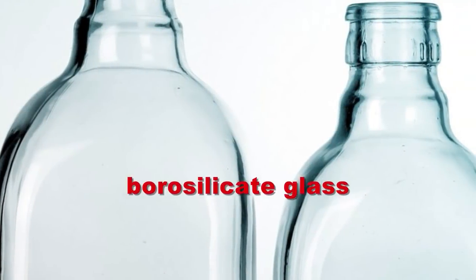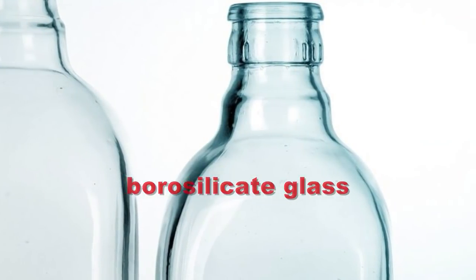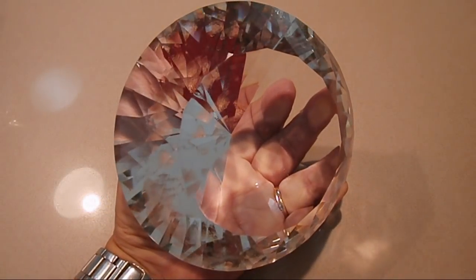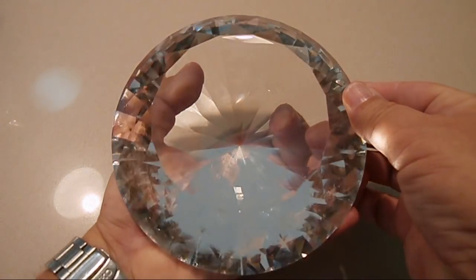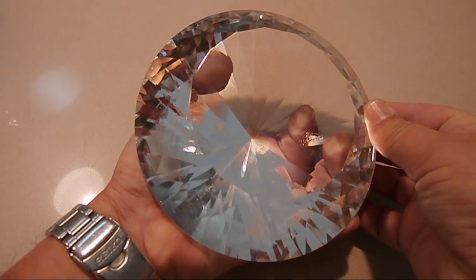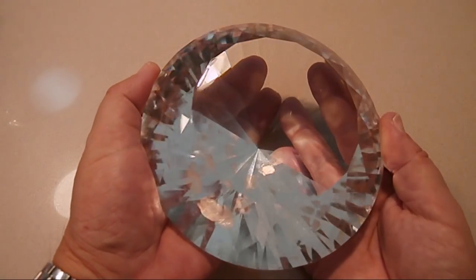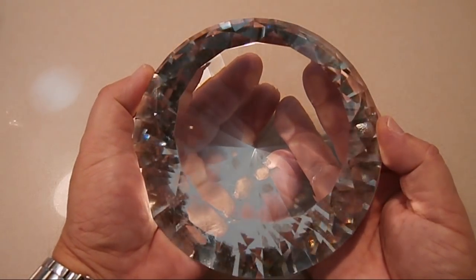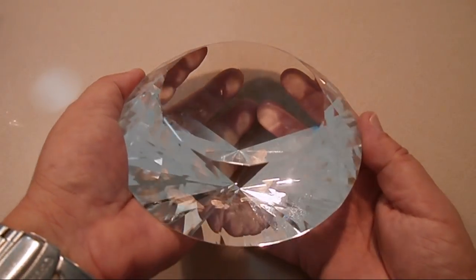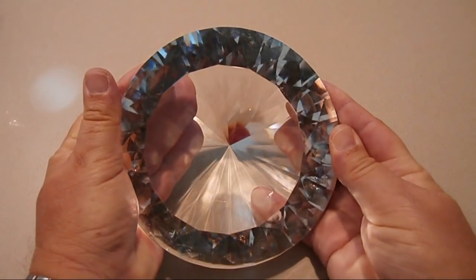You should never facet any glass, in particular borosilicate glass. Technically I've only faceted glass once in my life and that was obsidian — and I did wear a mask — but I would not recommend that anyone facet glass, particularly borosilicate glass. As you can see, what I'm holding in my hand appears to be a huge gem, but it's actually made out of borosilicate glass. This is not a gem; it has no intrinsic value — it's worth $15.